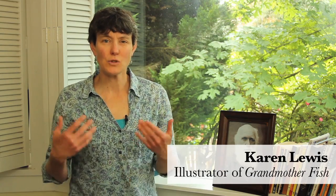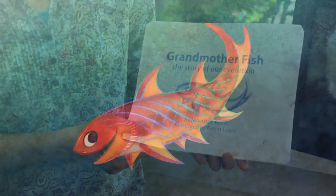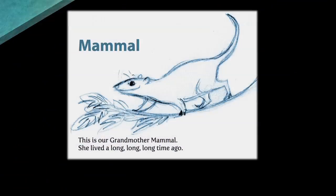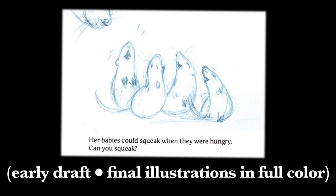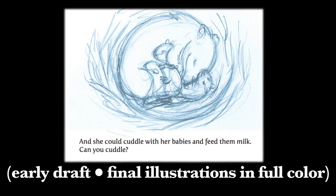Grandmother Fish is a great concept. It takes an extraordinarily complicated issue scientifically and condenses it down to the very marrow of the issue. Just the idea that you would tell the story of evolution in a way that would be simple enough for a two-year-old or three-year-old to really grab onto is thrilling.